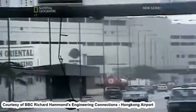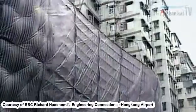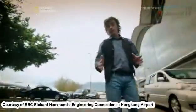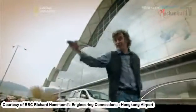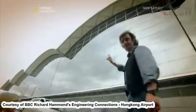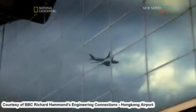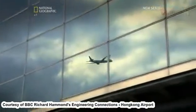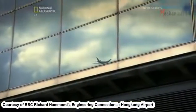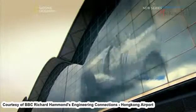These typhoons wreak havoc in Hong Kong, sending everyone running for cover. Hurricane force winds also cause problems for big buildings with high, flat sides — exactly like this one. To protect Hong Kong's new airport from destruction, engineers looked to another type of transport and found the answer in a 1930s racing car.